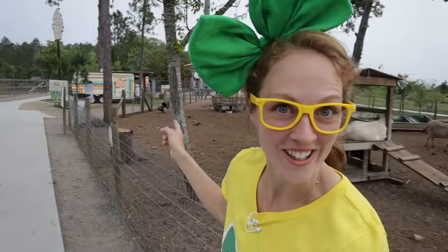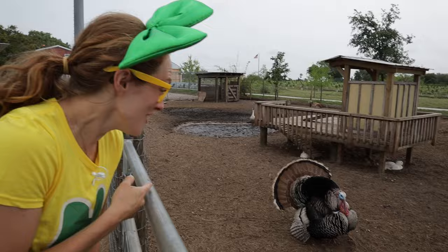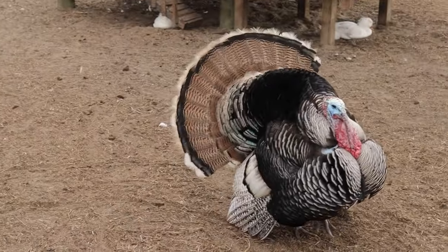Check out this big turkey over here! Look at how big and colorful that turkey is! Hi, buddy! You're beautiful!